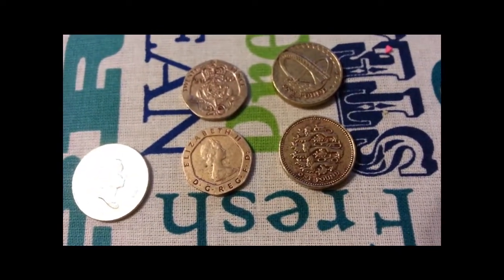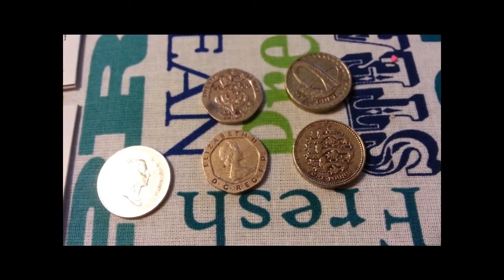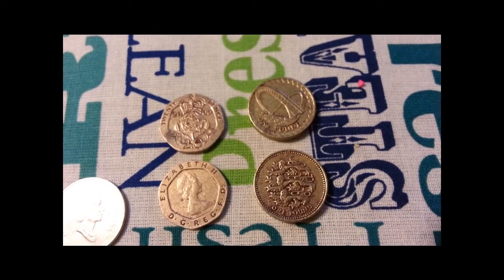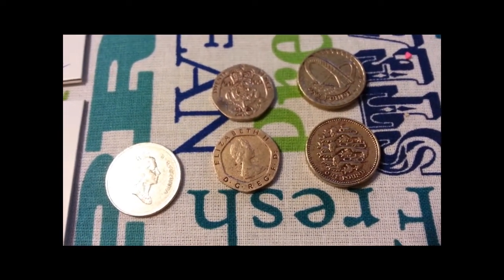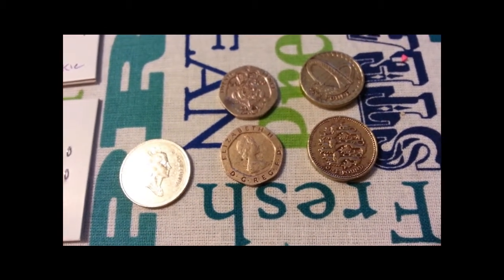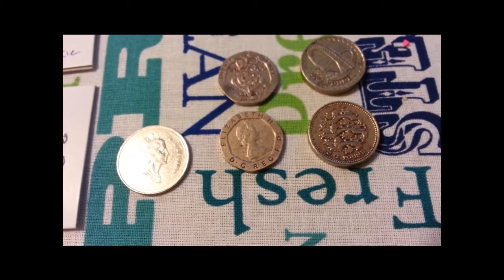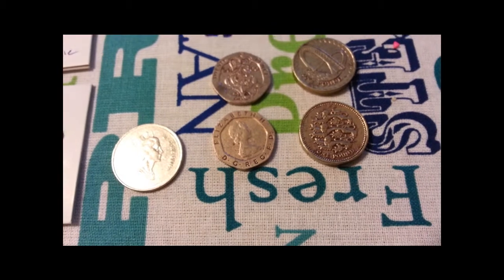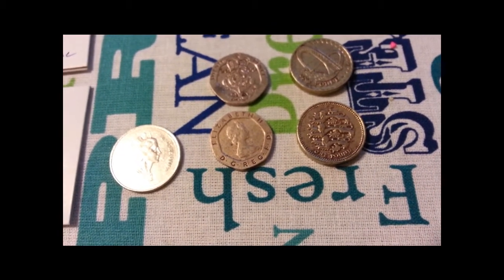Here's the dos pesos and the cinco pesos and a couple of diez - or ten pesos - right here. And here's some English coins that I found earlier. There are a couple of twenty pence and a couple of one pound coins. Now if you're wondering what the D.G., Reg, and F.D. mean - it's short for the Latin saying 'Dei Gratia Regina Fidei Defensor,' which translated means 'By the grace of God, Queen, Defender of the Faith.'